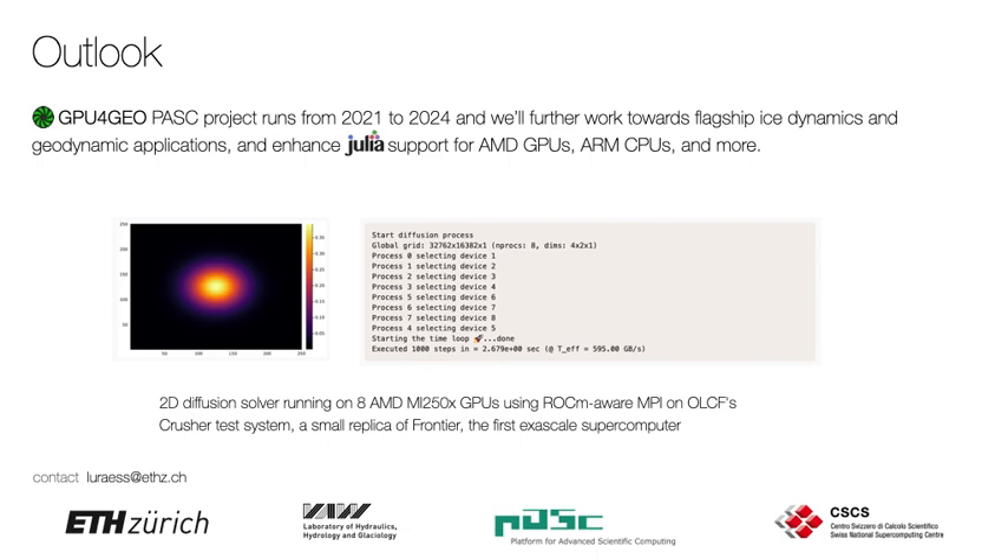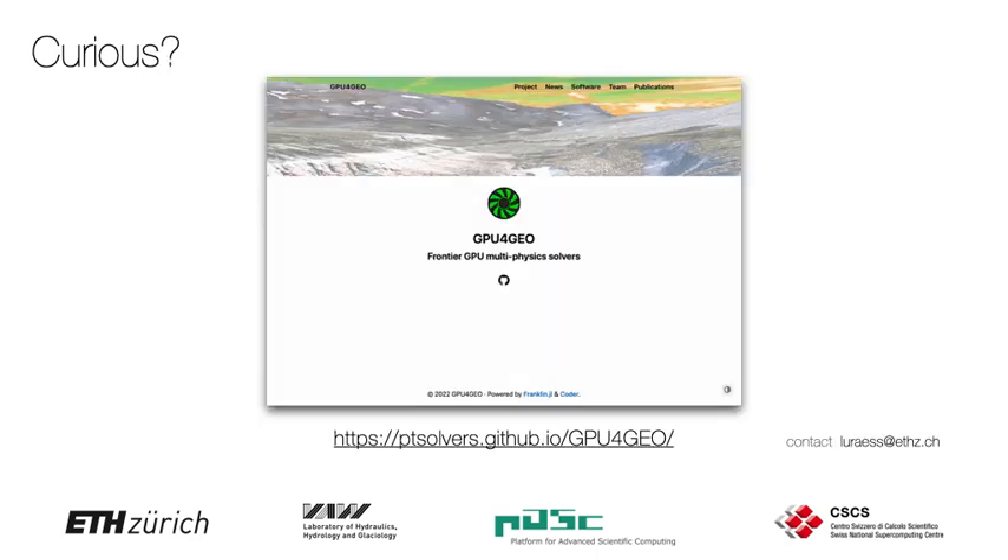I hope you enjoyed this glimpse into our ongoing development related to the GPU4Geo project. We will further work in the coming years towards flagship applications of ice dynamics and geodynamics using Julia running on the latest supercomputers. To this end, we just recently achieved a 2D stokes solve on 8 AMD GPUs using ROCm over MPI on the Oak Ridge Frontier replica system. If you are curious and want to learn more, stay tuned and follow our news feed on the GPU4Geo website. Feel free to ping me — thanks for your attention.